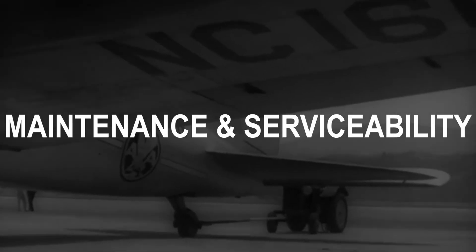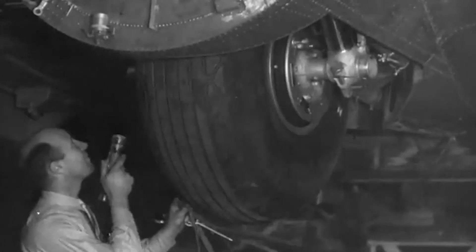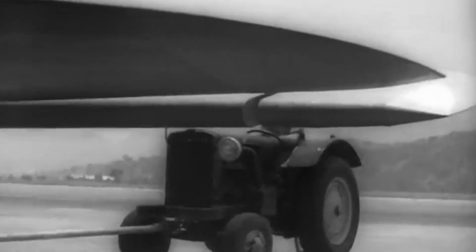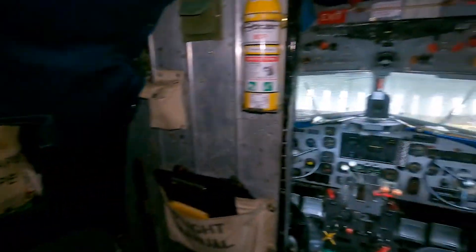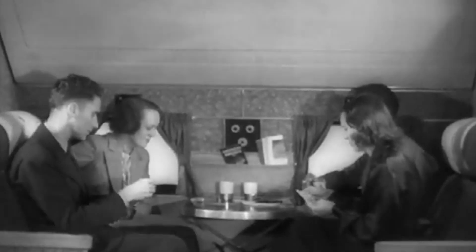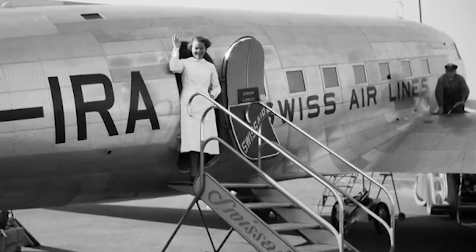Maintaining the DC-3 is relatively straightforward. Its robust design and widespread use mean that spare parts are generally available, and there is a well-established support network. The DC-3's track record for reliability is excellent, with many aircraft still in service today. The DC-3 is also equipped with essential safety features including multiple emergency exits, life vests, and oxygen masks. While it may not have modern systems like terrain awareness and collision avoidance, its design and operational history demonstrate a strong safety record. Passenger feedback on the DC-3 is overwhelmingly positive — many appreciate its nostalgic appeal and reliable performance, while operators and owners often highlight its durability and cost-effectiveness.